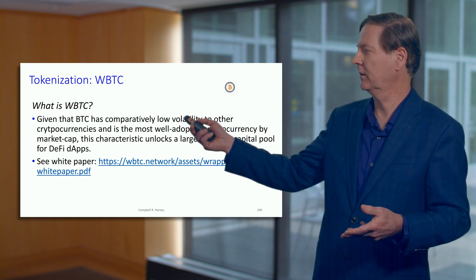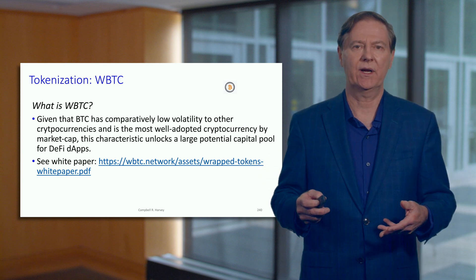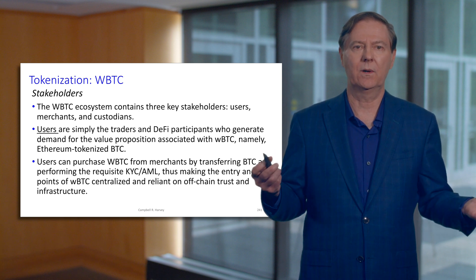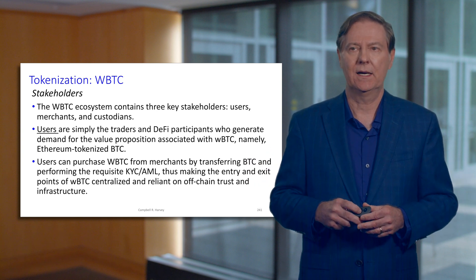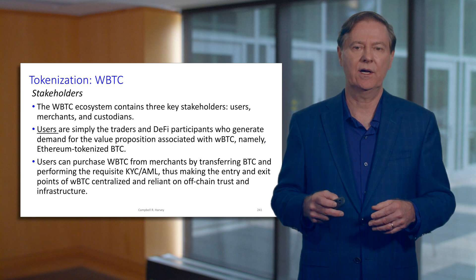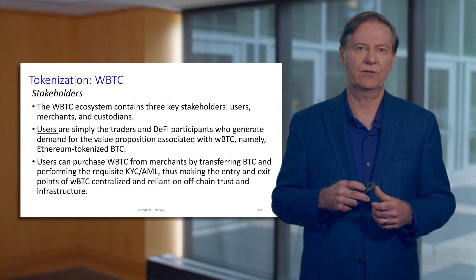I point also to the white paper, which is something you should take a look at — it's quite a nice paper. So what about the stakeholders here? Think of wrapped Bitcoin as an ecosystem with three key stakeholders: users, merchants, and custodians.